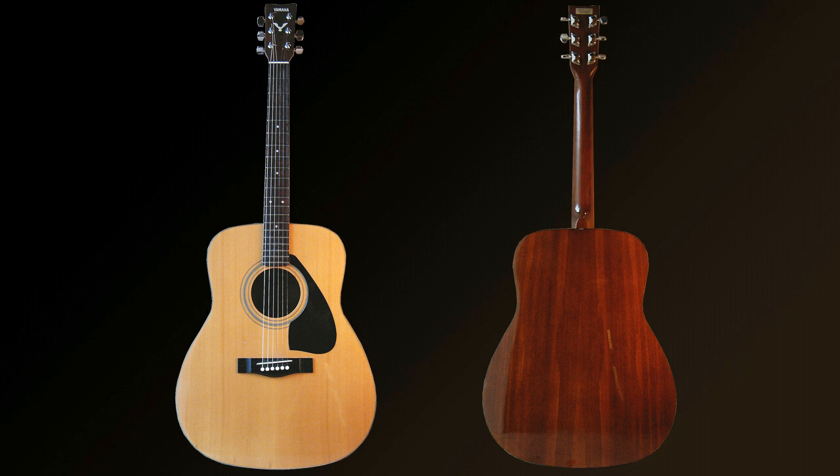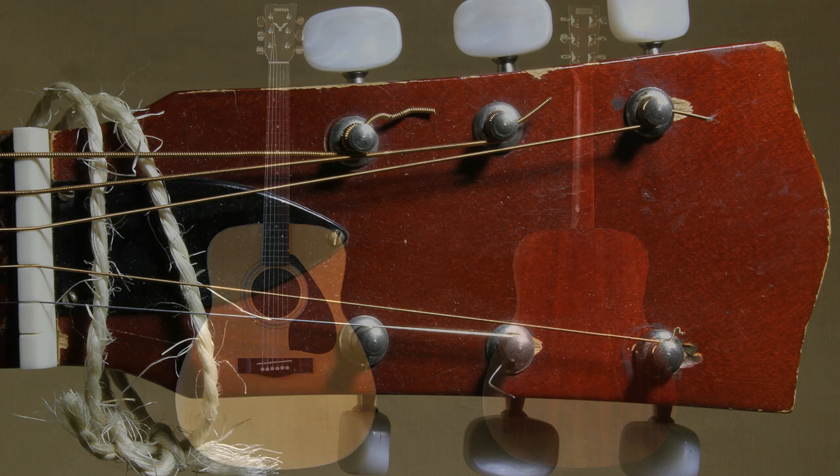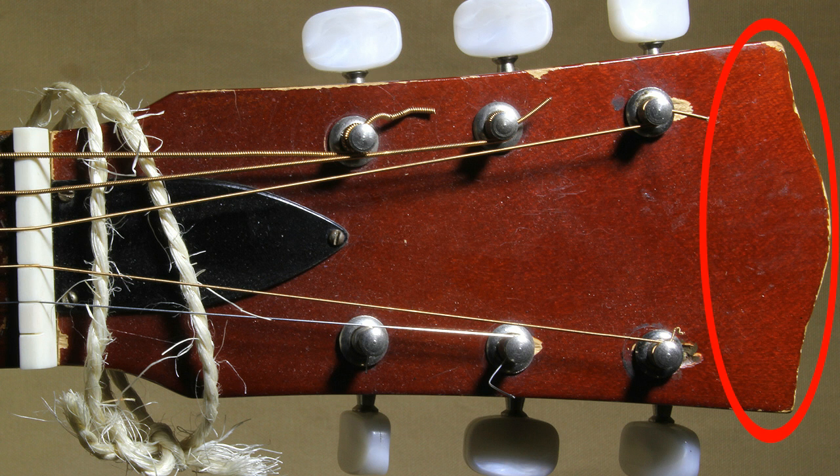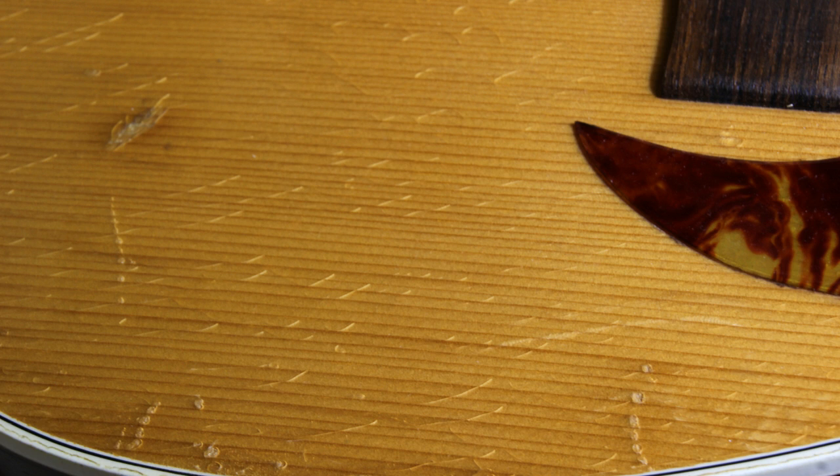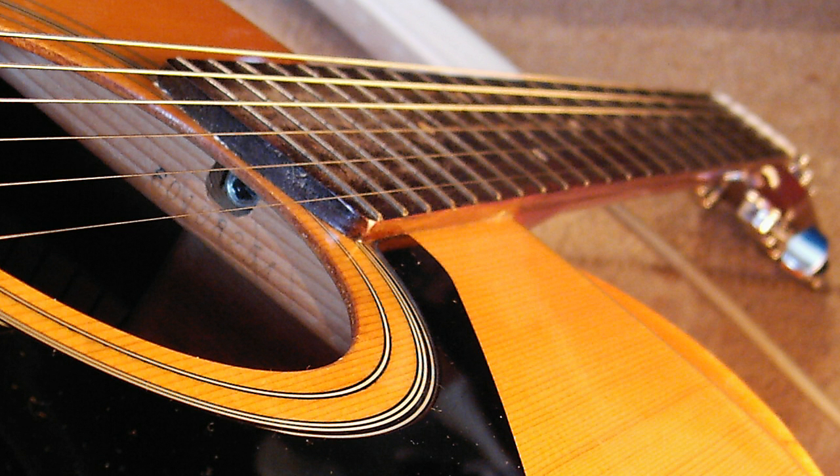Most secondhand guitars, and particularly old ones, have some cosmetic damage. This is usually unimportant. You tend to find guitars get chipped around the headstock and on the sharp edges, and sometimes the varnish might crack or even crackle with age. This sort of slight cosmetic damage shouldn't affect the sound or the playability of the guitar.